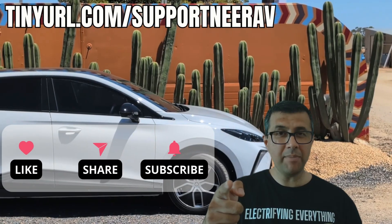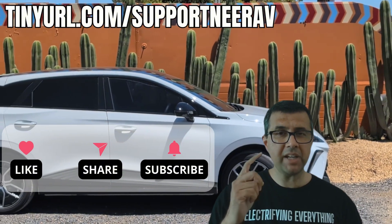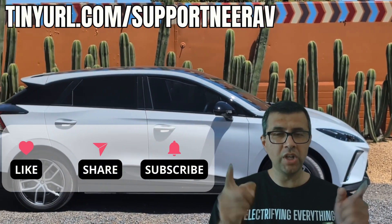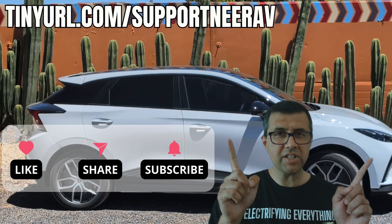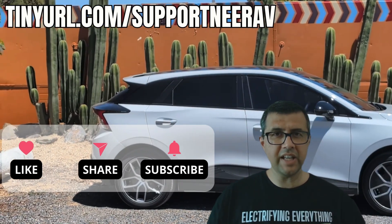Thanks for liking, subscribing, and sharing my videos — it really helps me make more videos like this for you. Have a look at the suggested videos up above; I'm pretty sure you'll like those as well. Thanks, and see you later.